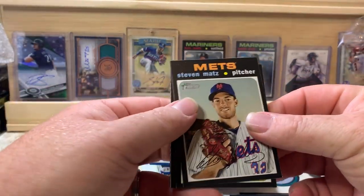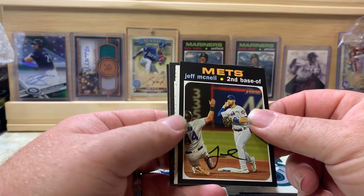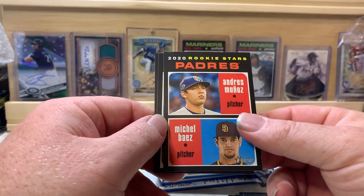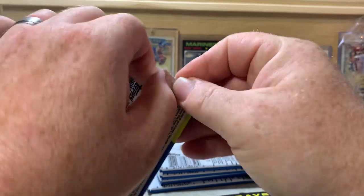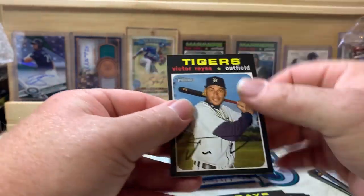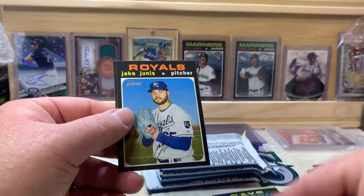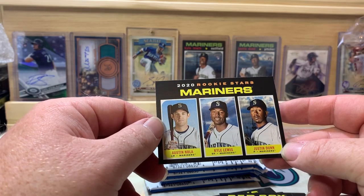Next pack — we got Steven Matz starting us off, Adam Haseley, Tommy La Stella, Jeff McNeil, and it looks like we got a scratch-off of Ronald Acuña Jr. Tyler Glasnow and Andres Muñoz and Michael Baez rookies for the Padres, Brian Anderson, George Springer. Victor Reyes, Matt Carpenter, Matt Caratini, Luke Weaver, Jake Junis, Xander Bogaerts, and rookies for the Mariners — Austin Nola, Kyle Lewis, and Justin Dunn.